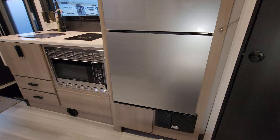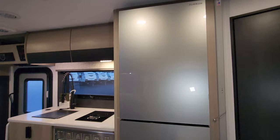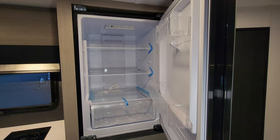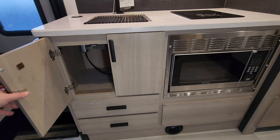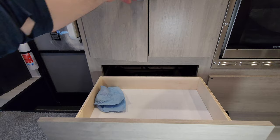Over here you're going to have your electric box with your breakers and fuses. You have a 12-volt Furrion refrigerator here, which is a 10.7 cubic foot fridge — fridge part up top and freezer on the bottom. They do have an induction stove top, a convection microwave, and some more storage with pull-out drawers underneath.